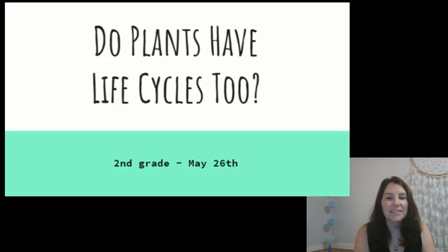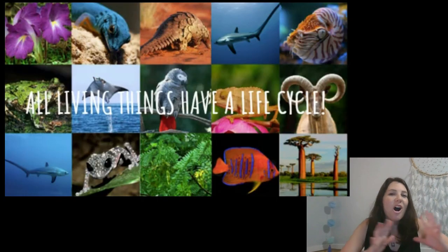Today we're going to talk about plants. Do you think plants have a life cycle? So let's remember — all living things have a life cycle. So yes, plants absolutely have a life cycle. Plants grow and develop and change. They make new plants, and eventually they die, just like all living things.